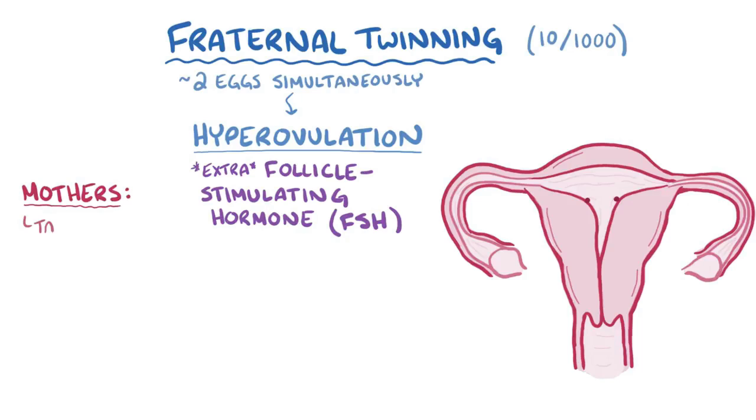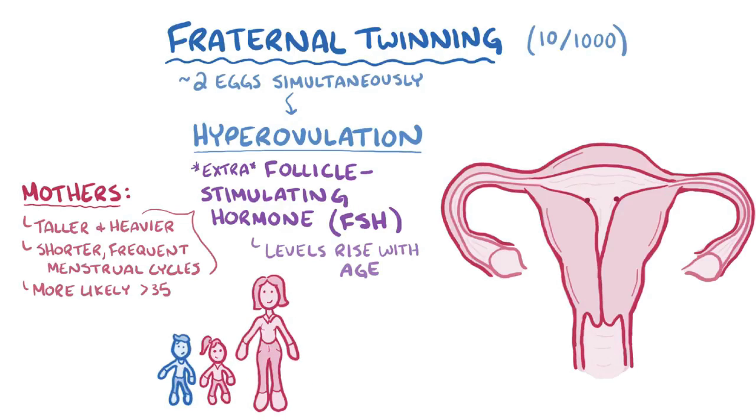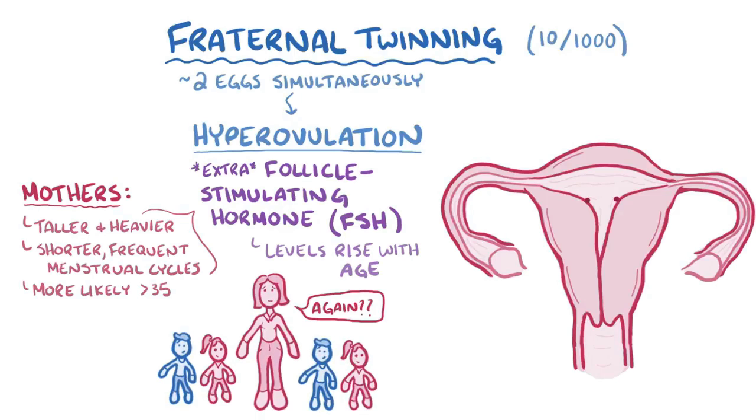Mothers of fraternal twins tend to be taller and heavier on average, with shorter, more frequent menstrual cycles, all of which are characteristic of having high levels of follicle-stimulating hormone. Because follicle-stimulating hormone levels gradually rise with age, women become increasingly likely to give birth to fraternal twins once they're 35 years or older, and this explains why mothers who've given birth to fraternal twins once are more likely to do it again. The likelihood of having fraternal twins resulting from hyperovulation is thought to be genetically linked, but no specific gene has been identified yet.